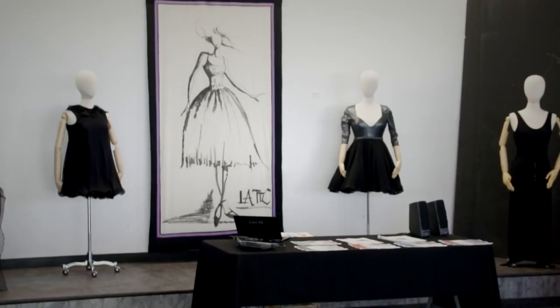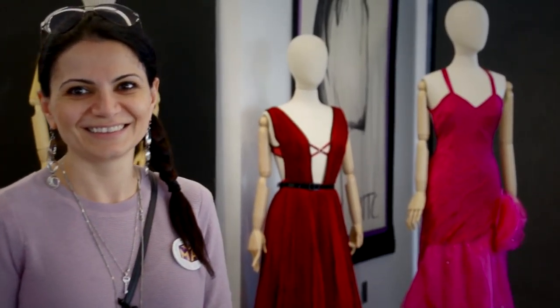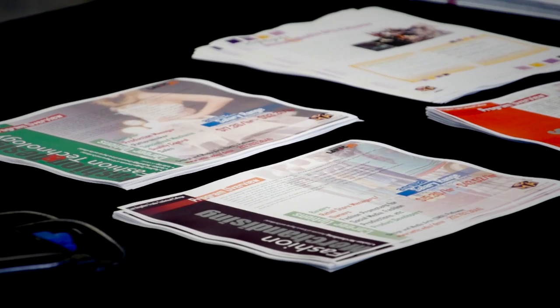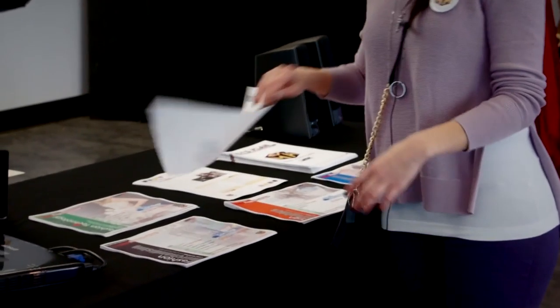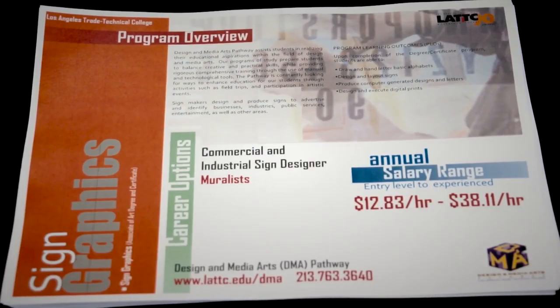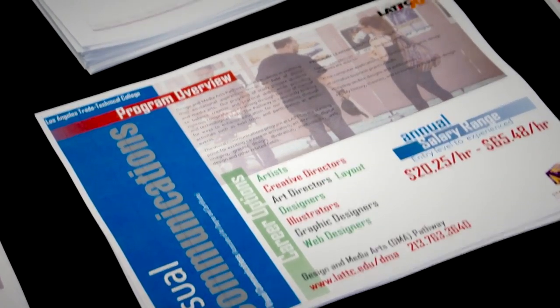At our back table, our pathway navigator Armane Javadian is speaking with interested students and members of our college community about our pathway. She has several flyers and a presentation covering the pathway and the different programs available. We're doing this open house today to introduce all the programs of study incorporated in our pathways.